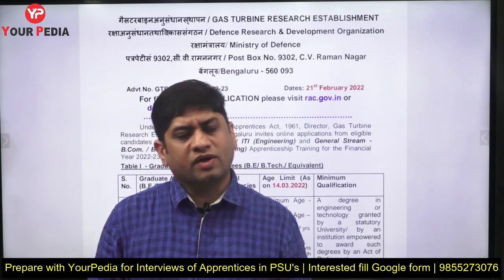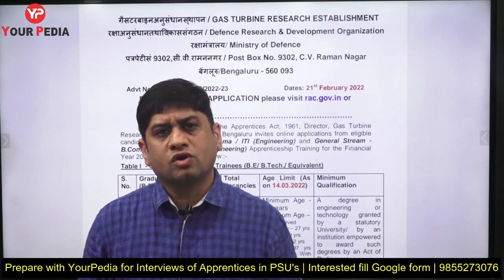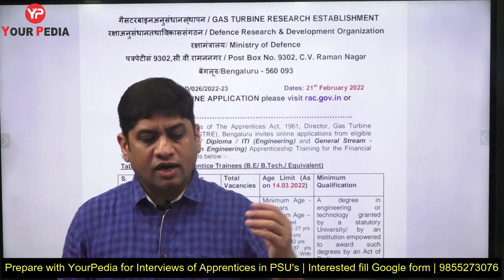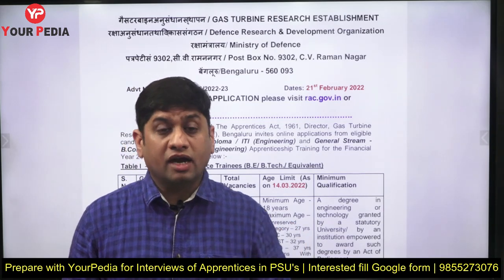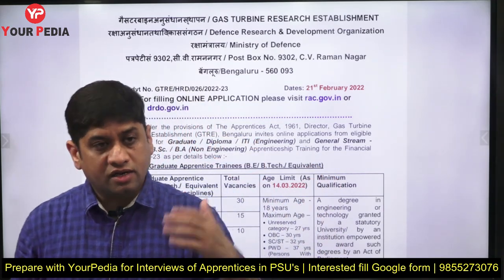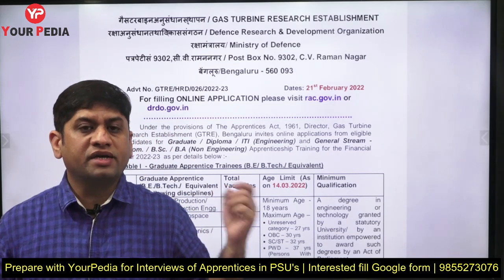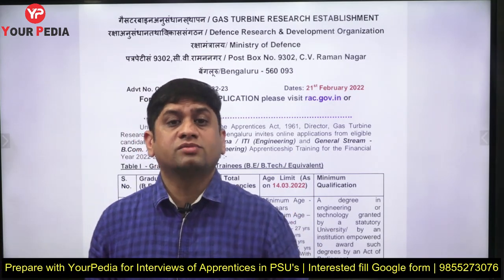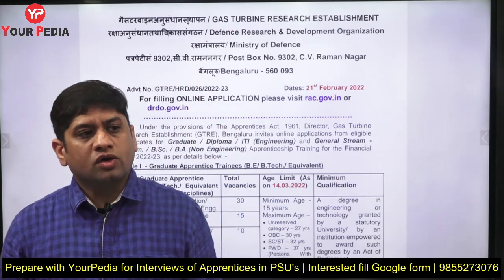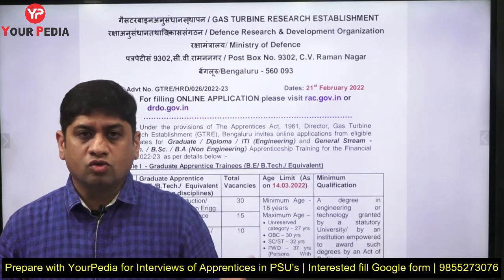The scholarship amount is very less and it is only a temporary post of one year. But for those looking to pursue higher education like a Master's or direct PhD, and whose B.Tech academics are good, this can be beneficial. Note that candidates with higher qualifications are not eligible — if B.Tech is the required qualification, M.Tech students cannot apply, and if ITI is required, graduates cannot apply. Shortlisting is done on the basis of academics and CGPA.